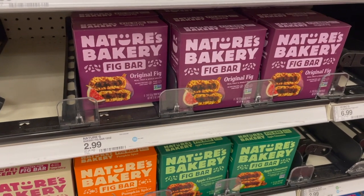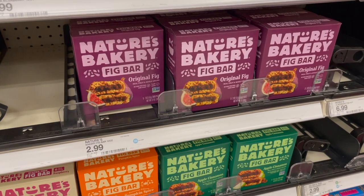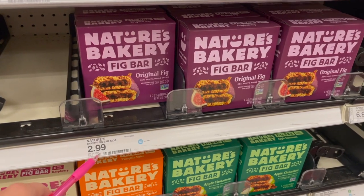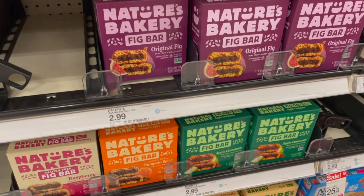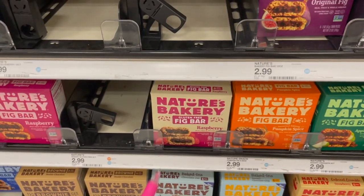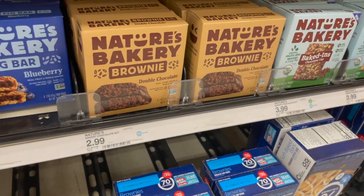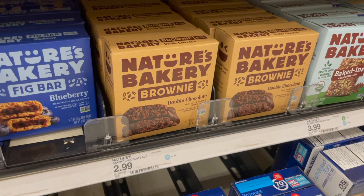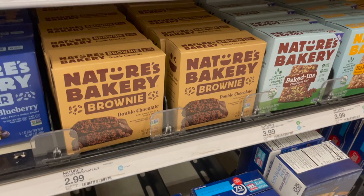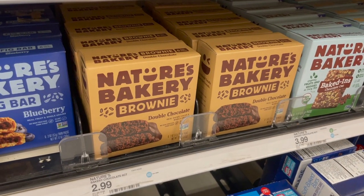We have a really good sale on Nature's Bakery fig bars. These are priced at $2.99 but on sale two for $5, or $2.50 a box — saving about 49 cents per box. If your kids are dairy-free, this is a great item to grab. They also have gluten-free varieties, and the brownie ones are four Weight Watchers points for a sweet treat.